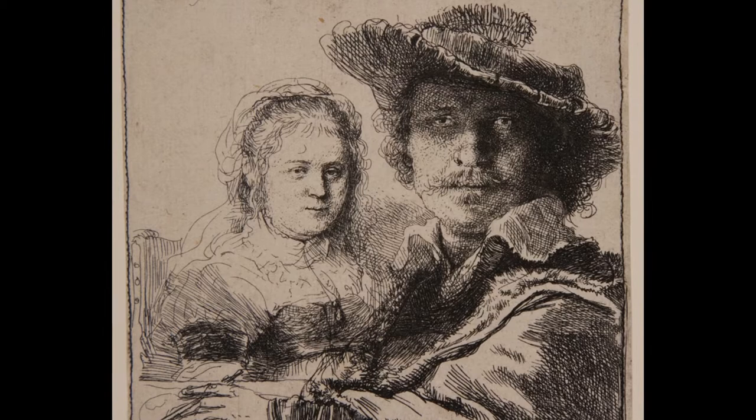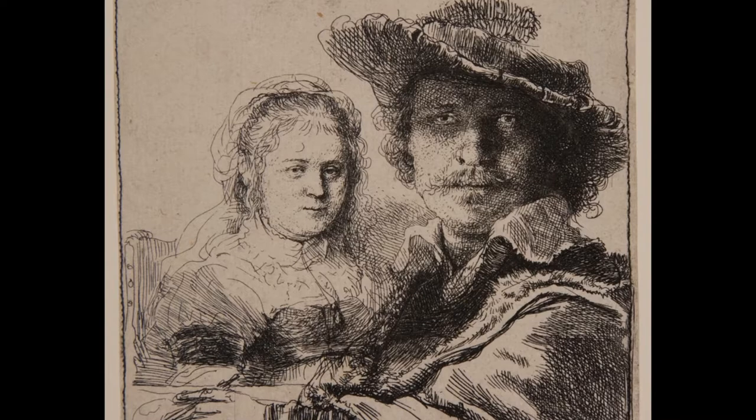It's an absolutely wonderful window into their life as a couple, his life as an artist, in a moment in 1636 that he captured.